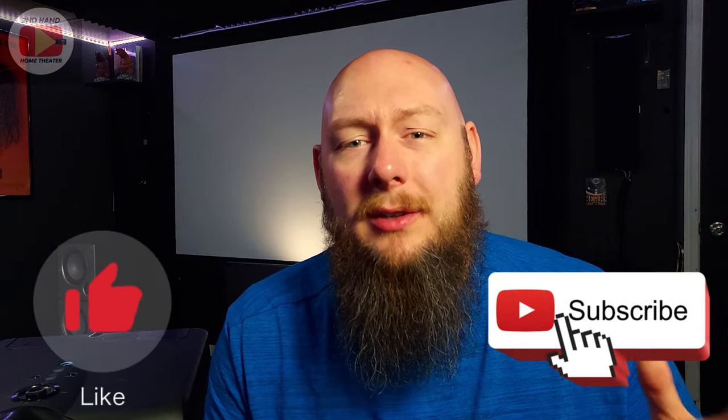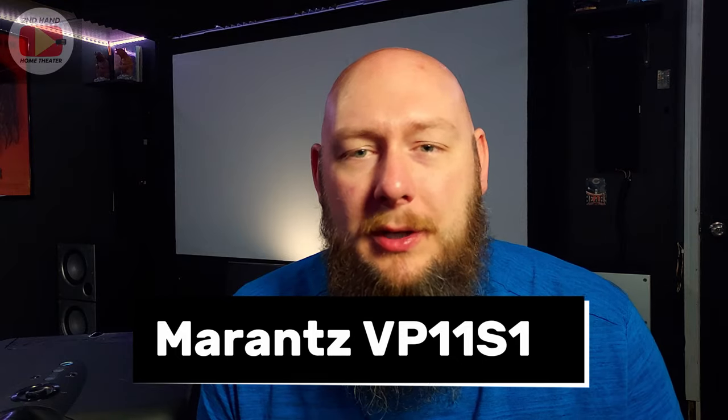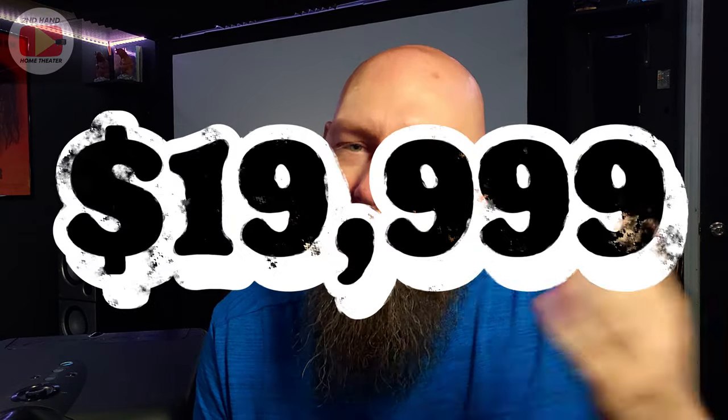I've got a series of videos on my channel where I talk about building out a home theater system on a budget using Shop Goodwill. The very first video I posted in that series was about projectors — really high quality projectors you could get for bargain bin prices. The number one projector I talked about and put my stamp on was a Marantz VP11, which was $20,000 when it came out. I was the guy who bought that projector for $100.